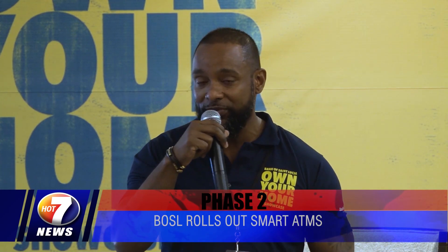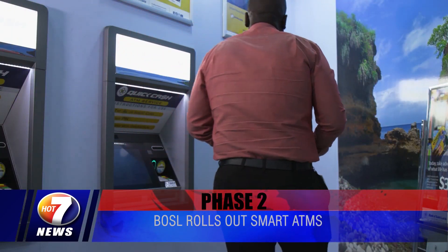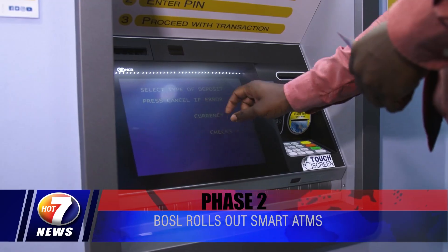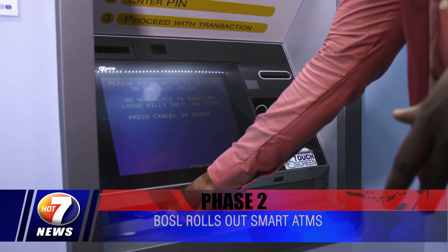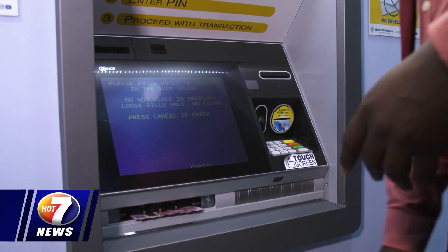According to the senior manager for marketing and corporate communications, Omari Frederick, BOSL is pleased to be the first indigenous banking institution to offer this intelligent deposit service, giving customers enhanced flexibility and safety in conducting their day-to-day banking transactions. Over the course of the last couple of months, the bank would have introduced a number of initiatives, including contactless cards and the new mobile and online banking experience.